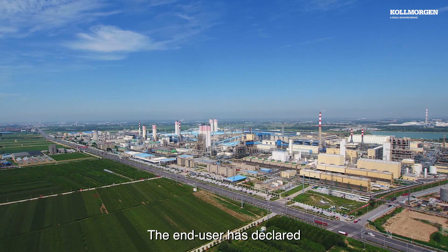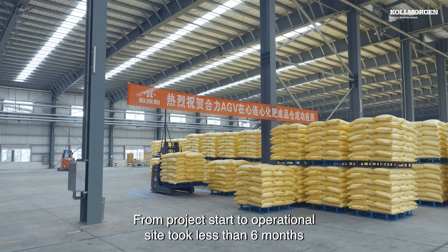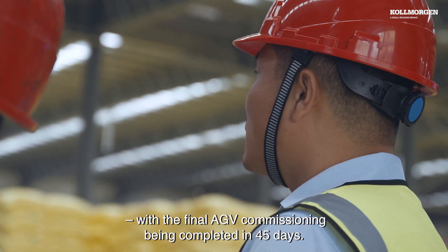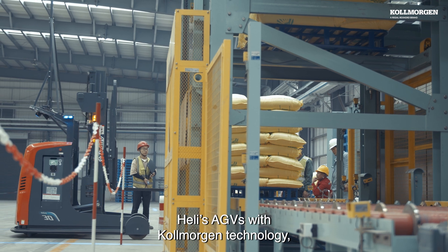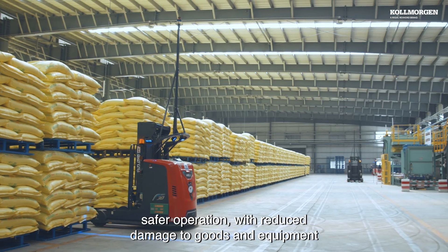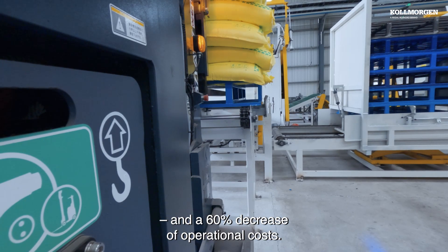The end user has declared that the automation initiative is a great success. From project start to operational site took less than 6 months, with the final AGV commissioning being completed in 45 days. Høli's AGVs with Kohlmorgen technology enables higher precision and efficiency, safer operation with reduced damage to goods and equipment, and a 60% decrease of operational costs.